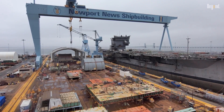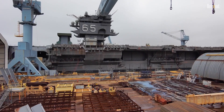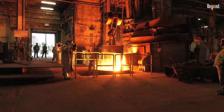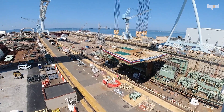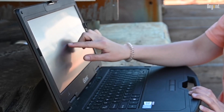Steel from the decommissioned USS Enterprise CVN-65 is being used to fabricate the ship. In addition, CVN-80 will be the first aircraft carrier designed and engineered from aft to forward using digital platforms that promote efficiencies and reduce errors in constructing highly complex systems.